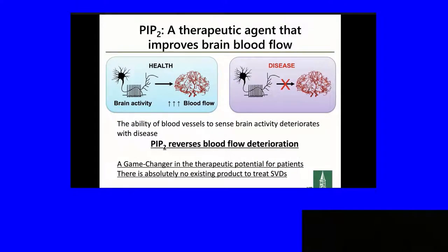Here's a high-level overview. In normal health, neurons are active all the time. They demand energy to feed the sodium pump and other ATPases, and the vasculature responds by increasing blood flow. In small vessel disease and in Alzheimer's, both in humans and mouse models, there's a deficit in blood flow delivery upon neural activity. This blood flow delivery upon neural activity is called functional hyperemia — neurons are functioning, blood flow goes up in the active part of the brain. And I'll show you that, at least in our mouse models, PIP2 reverses the blood flow deterioration.